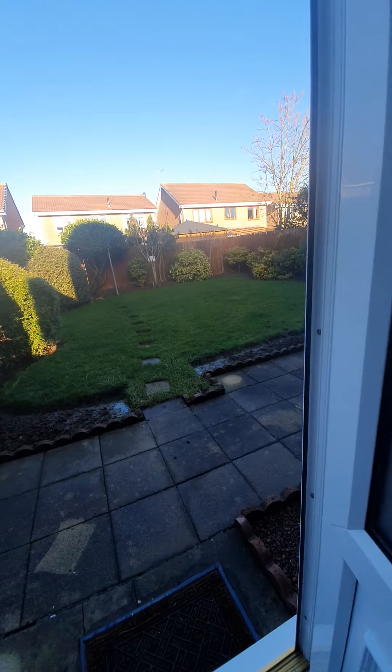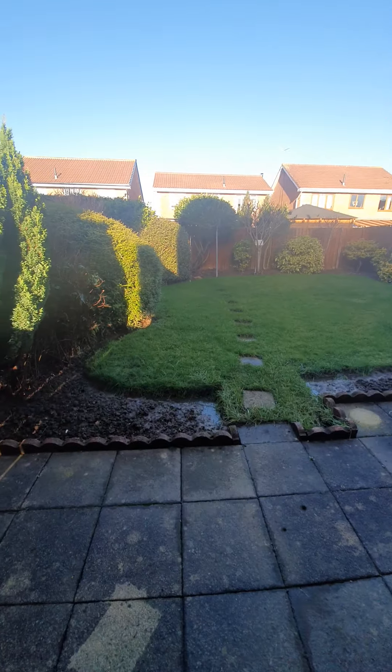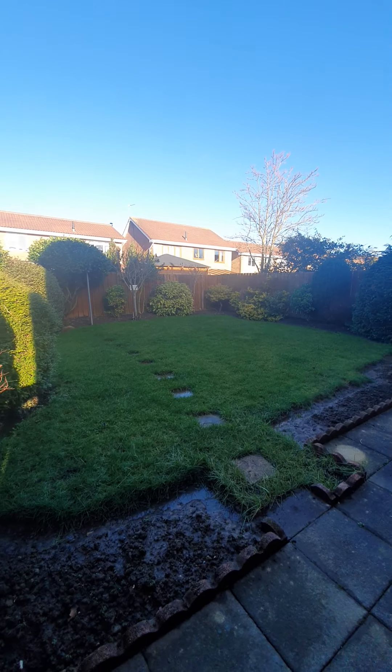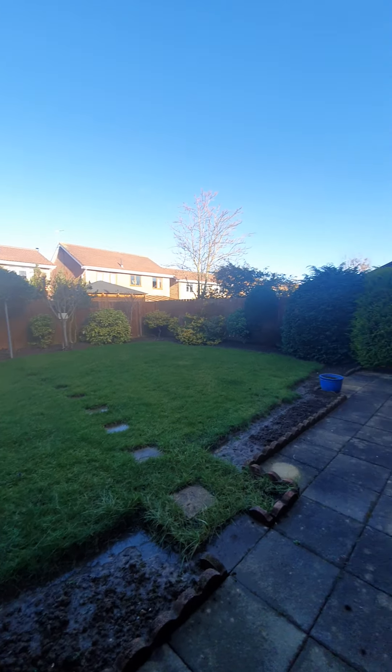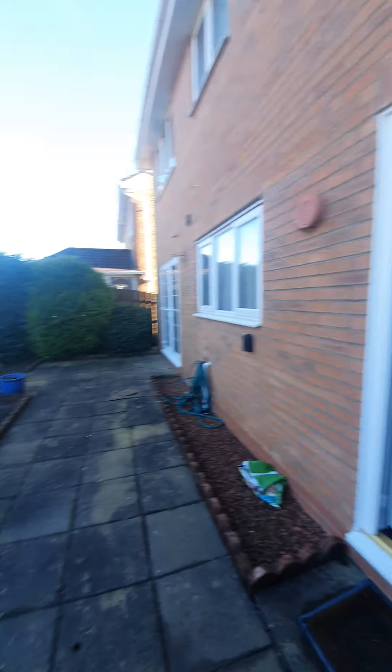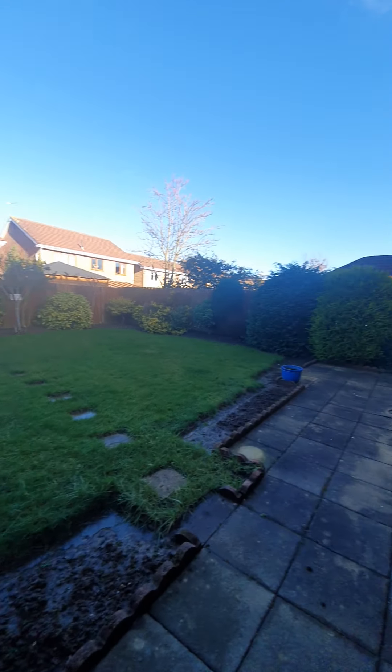Taking you out to the rear garden, as you can see this is a good sized space. You've got established borders with mature trees and shrubs, mainly laid to lawn with a paved patio area. You do have access to the side of the property via a secure gate in order to access the property from the front.